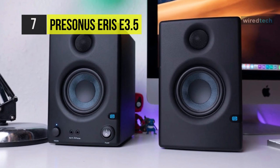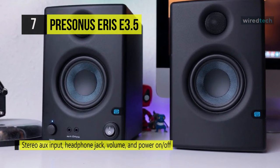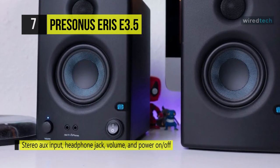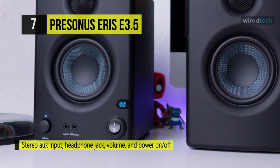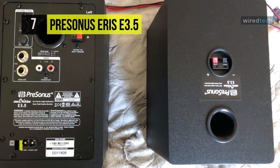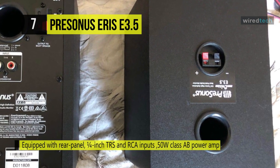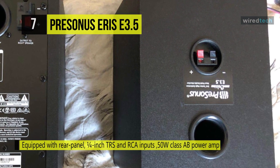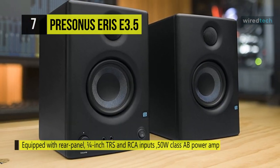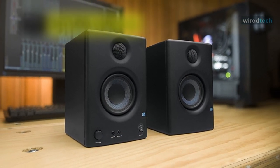For inputs, the monitor system can accept balanced 1/4-inch TRS, unbalanced 3.5-millimeter, and unbalanced RCA inputs. It comes with an integrated two-band EQ that allows you to fine-tune the monitors to your listening preference. Each cabinet has resonance-suppressing internal bracing for optimizing the sound output, and the amplifiers include RF interference, output current limiting, over-temperature, transient, and subsonic protection circuits.